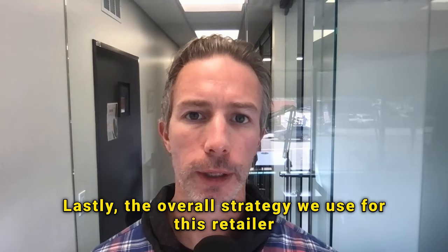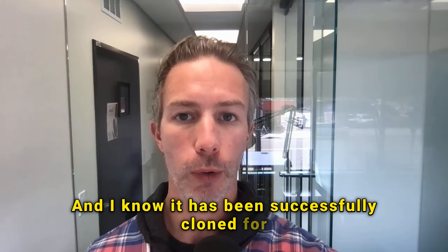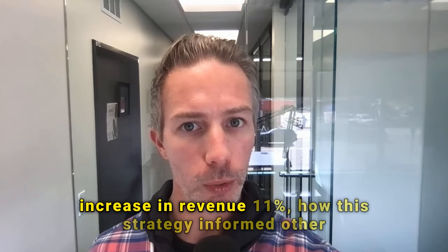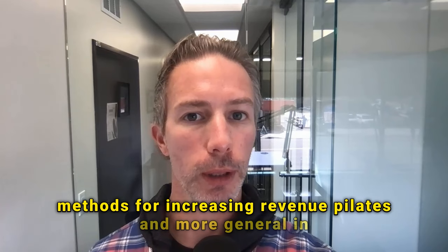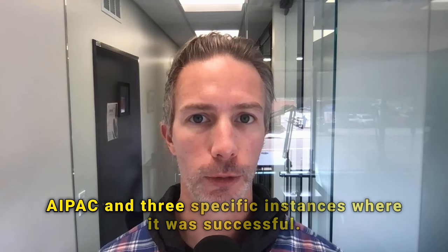'Lastly, the overall strategy we used for this retailer became a use case for our account executives supporting retail clients in both EMEA and APAC, and I know it has been successfully cloned for at least three other large enterprise retail clients.' So now your interviewer knows the specific revenue increase — 11% — how this strategy informed other methods like Pilates and in-home workouts, and how it was repeatable across EMEA and APAC in three specific instances.